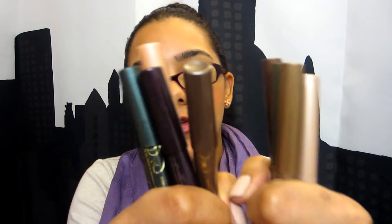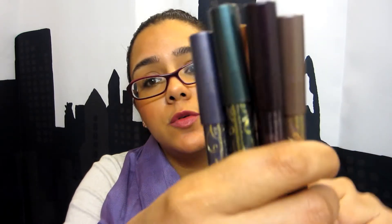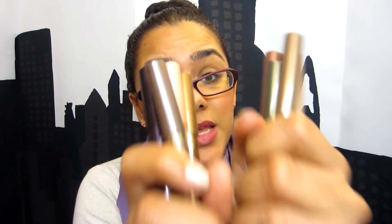On to makeup. Favorite eye products are these Tarte pencils — waterproof shadow sticks in all the colors, and Smolder Eyes eyeliners in all the colors. I'll put links below where I have swatches. These are absolutely amazing.